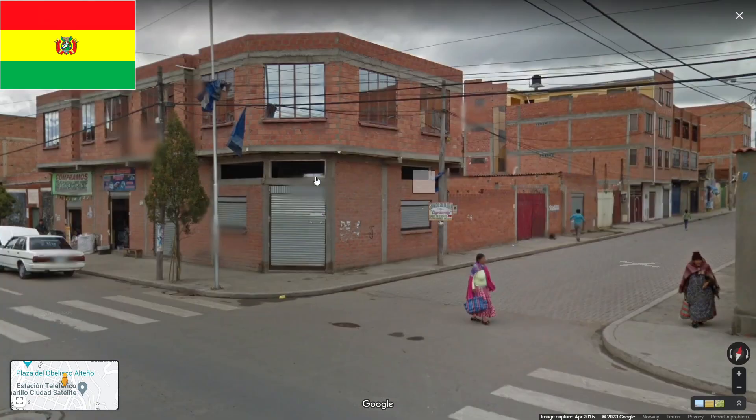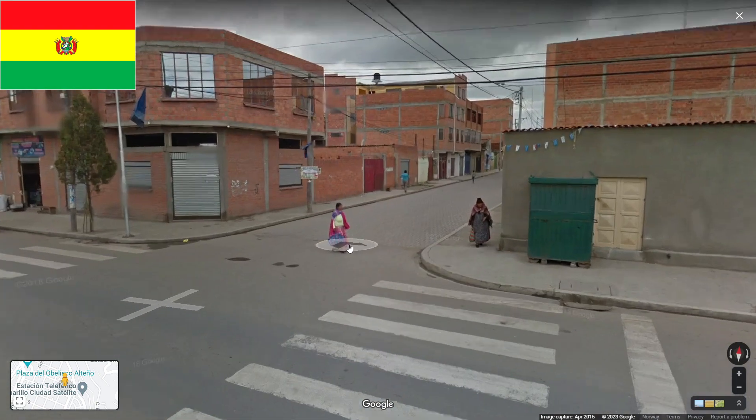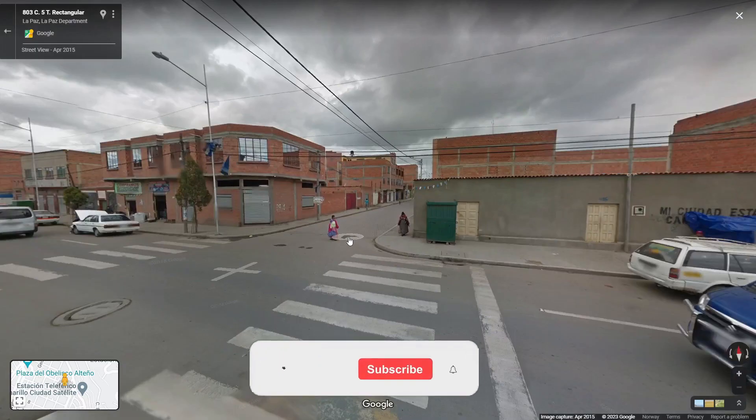The last tip is for Bolivia. In Bolivia you will see a lot of red brick — everything is basically in red brick. You will also find a lot of women dressed in their traditional clothes, like these long dresses, and they will often wear some kind of hat.